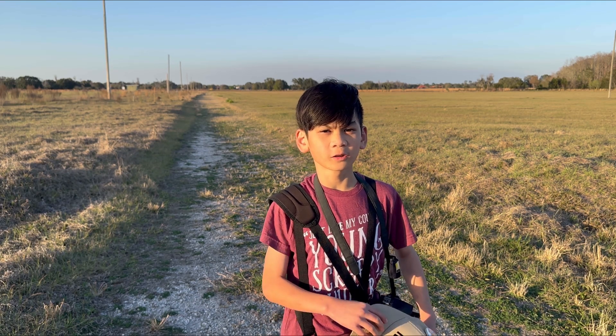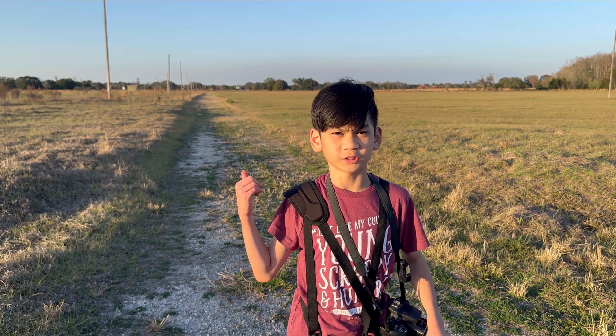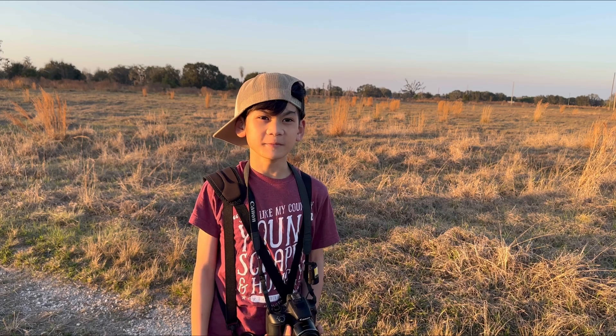We can hear the meadowlark on the trail. It's not cooperating, but let's see if we can get closer to see it. I got the meadowlark and I have a video — I'm going to put it up next.